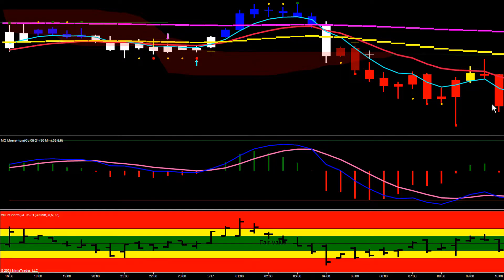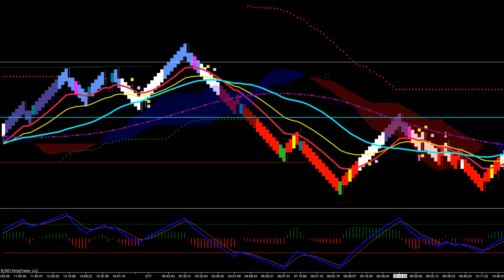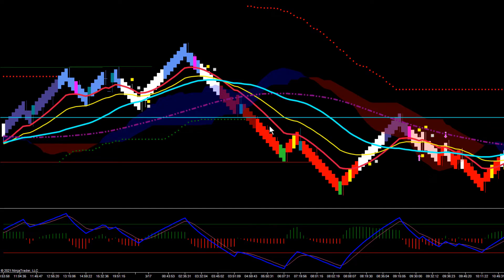There weren't a lot of opportunities to trade, but we did catch this one. Here's how it looked on the Renko chart. Right here is where that shooting star was triggering — it's also right where we were breaking a support level.